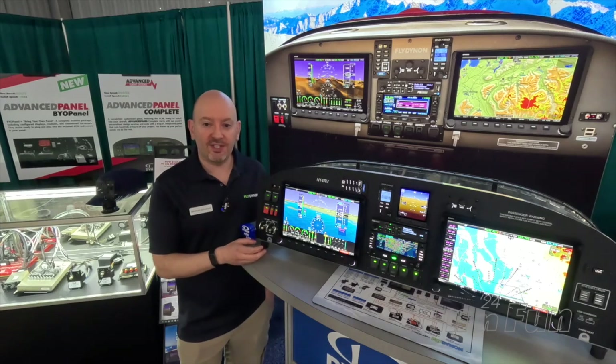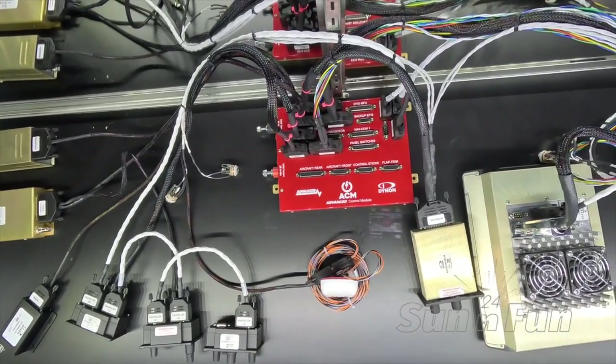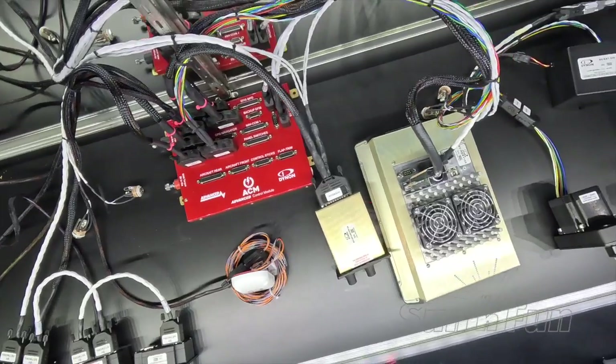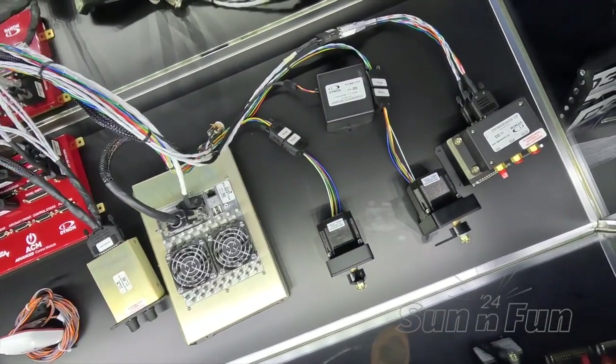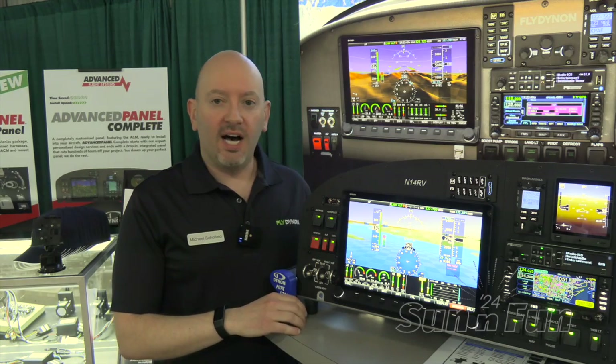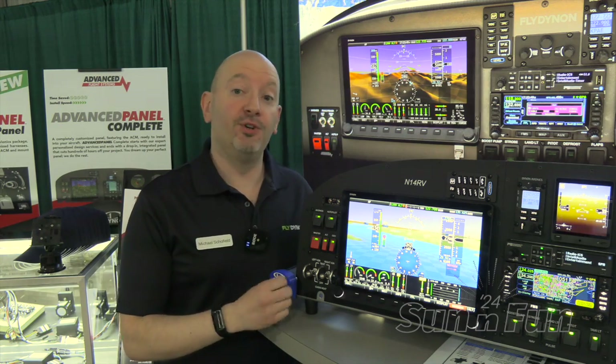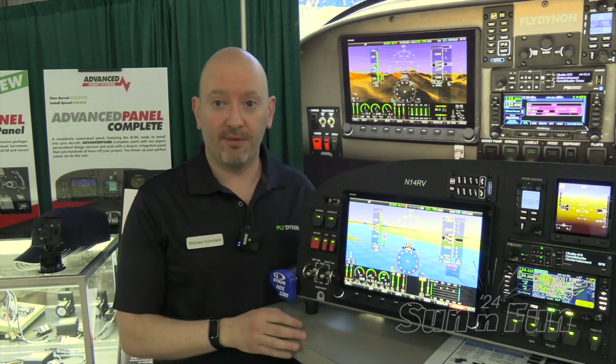The new 12-inch display fits into the existing Skyview ecosystem. It uses all of the same modules and Skyview network connectors. For people that are going to use our advanced control module, which is now available at retail for the first time, it works with that system as well. So really nothing changes from the installation perspective other than there's a new screen option. Everything else is fully compatible.